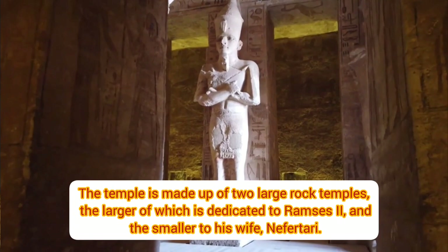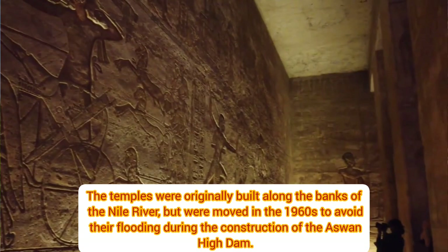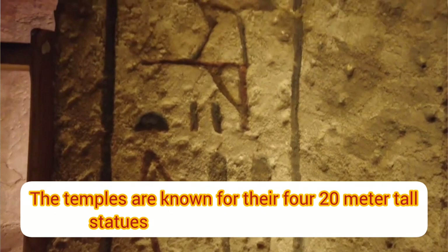The temple is made up of two large rock temples: the larger of which is dedicated to Ramses II, and the smaller to his wife Nefertari. The temples were originally built along the banks of the Nile River, but were moved in the 1960s to avoid flooding during the construction of the Aswan High Dam.